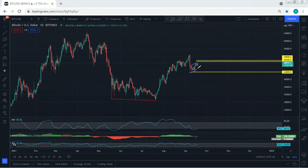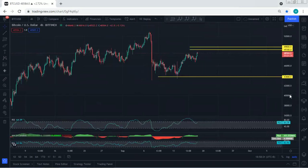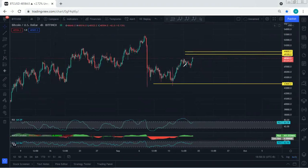We still need to be quite careful. This correction could be part of a larger structure leading to one more drop. We are not expecting the price to drop and we're not looking for a sell — we're looking for continuation — but still, we need to be quite careful.